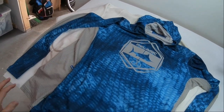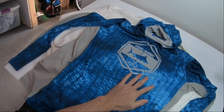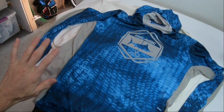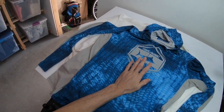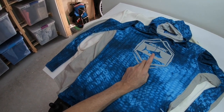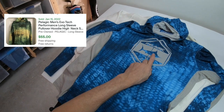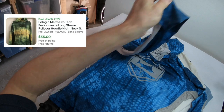Pelagic — not exactly sure of the pronunciation — is a great fishing clothing brand. I'm in South Florida, the boating and fishing capital of the United States supposedly, and I find this brand often. There are swim trunks, shoes, pants, shirts — they all have good resale value. This one is called the Exo-Tech long sleeve hooded shirt and it has very good comps.